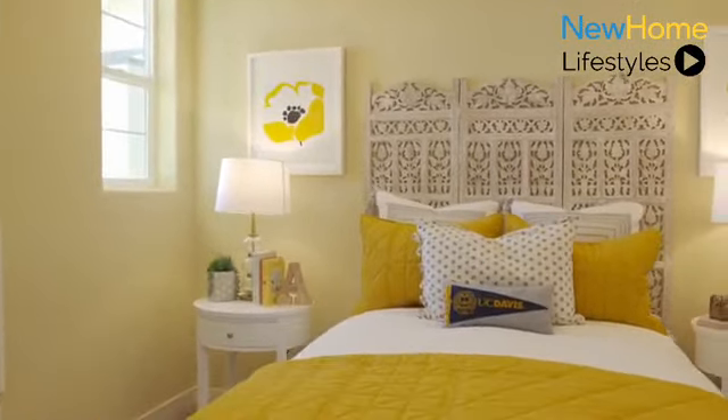Our Edgeview community is from Beezer Homes, here at the Cove, located in Sacramento, California, just three miles from downtown. For more information, click the link in the description and stay tuned for more new home showcases.